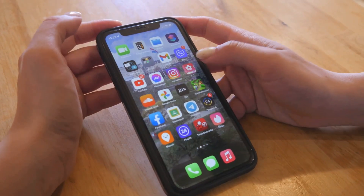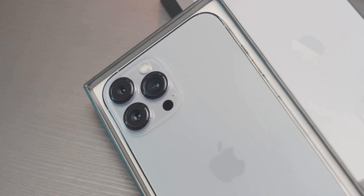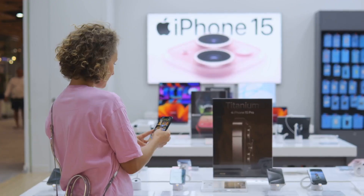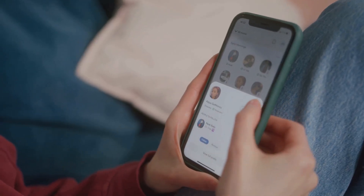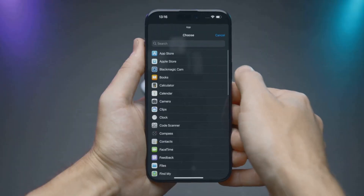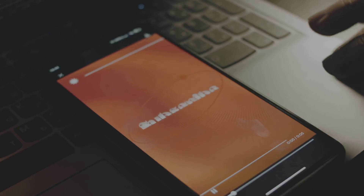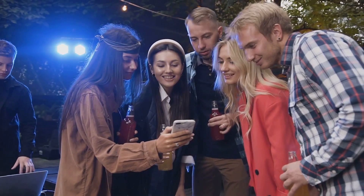So here's the deal — don't just update and move on. Dive into iOS 18.5 and unlock what your iPhone can do. Which new feature are you going to try first? Tell me in the comments below, because I promise there's more to discover. For more secrets, tips, and hidden hacks, hit that subscribe button so you never miss out. Trust me, you don't want to be the last to know.